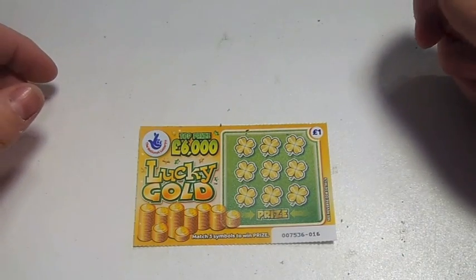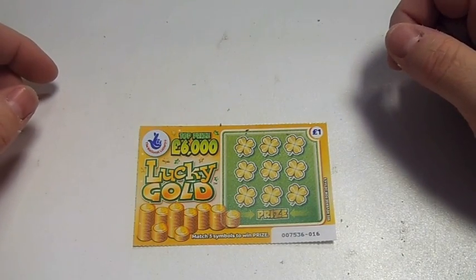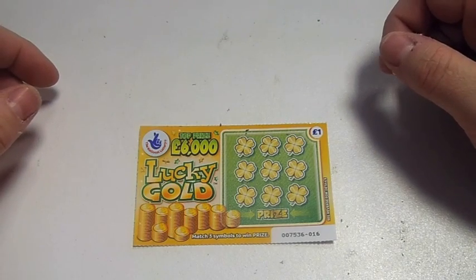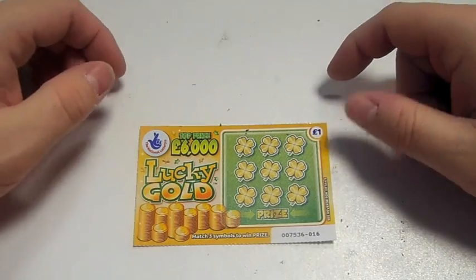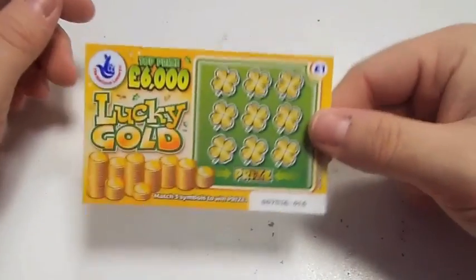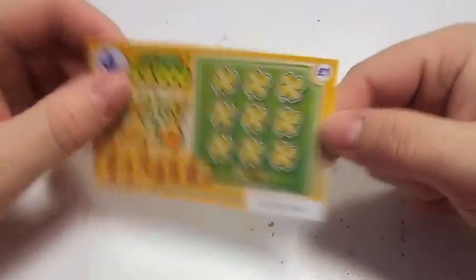Hi, this is Paul from Samwell Mobiles and this is another new scratch card from the National Lottery. It's called Lucky Gold. I only bought one because I only had one left, so this is the Lucky Gold scratch card.